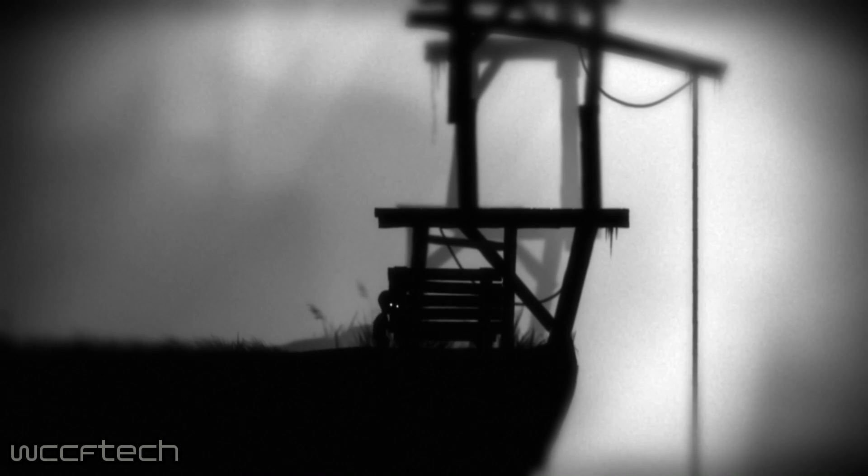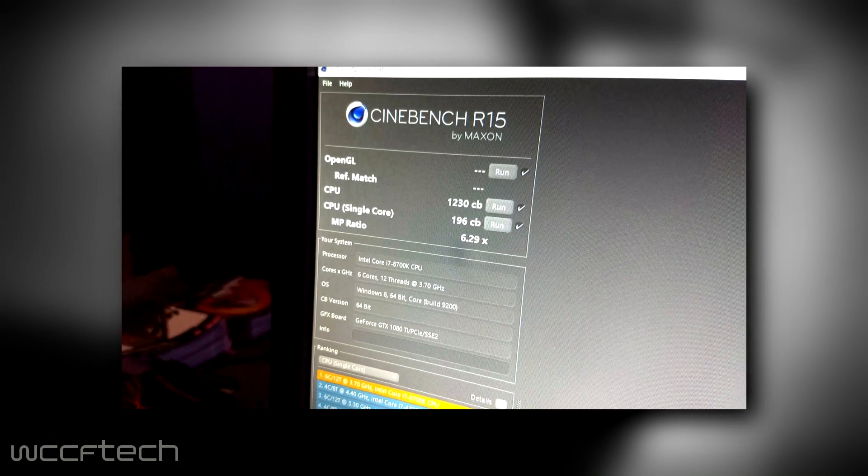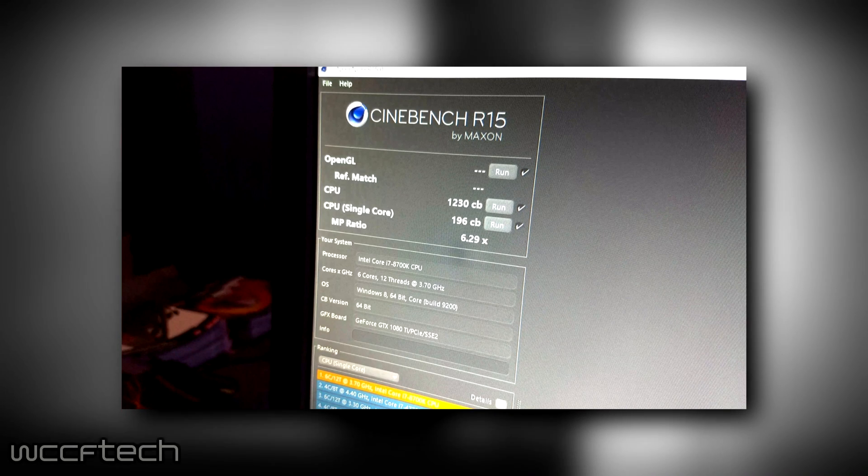He ran Cinebench R15, which gave a single-core rating of 196 CB and a multi-core rating of 1230.